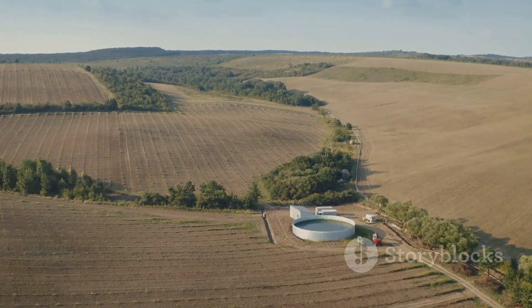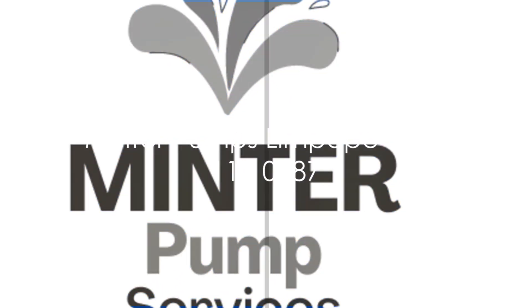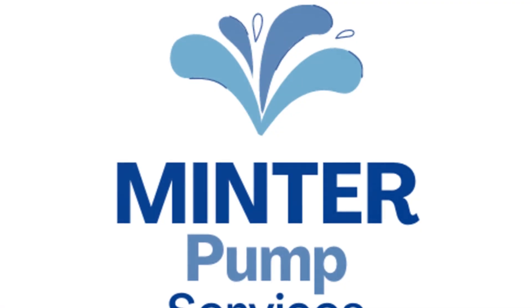To arrange to have your borehole tested, contact Minta Pump's Limpopo on 078 119 0887.